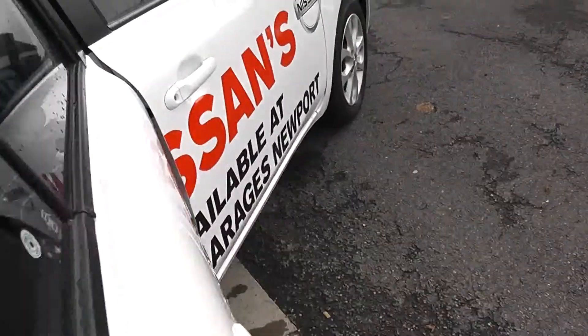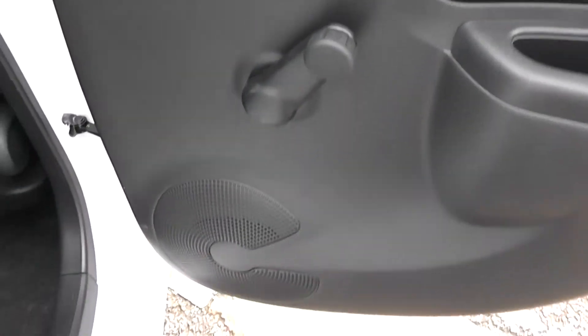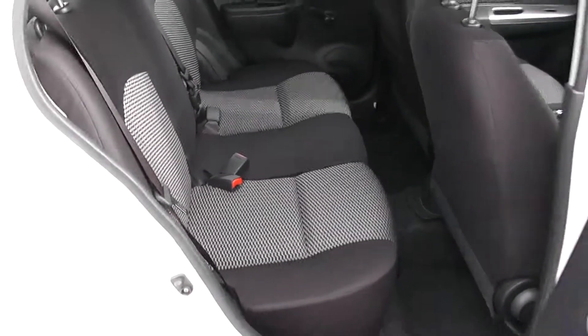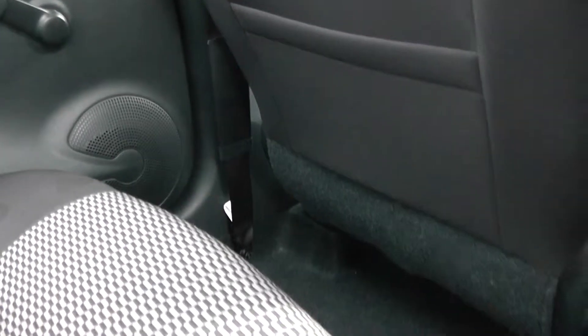Moving into the rear of the vehicle then. You have a chrome handle up at the top with winding windows for the rear, and speakers down below. It's a patterned cloth interior running right the way through the vehicle with three seats in the rear, fitted with three-point seat belts, headrests, and all equipped with ISOFIX. Additional storage in the rear of the front left seat and plenty of leg room for the passengers as well.